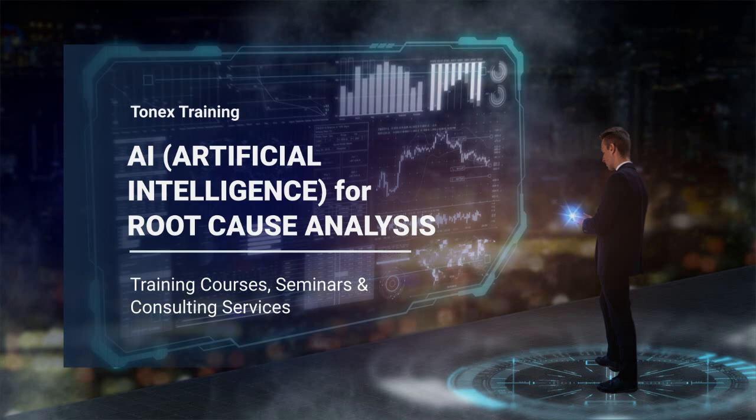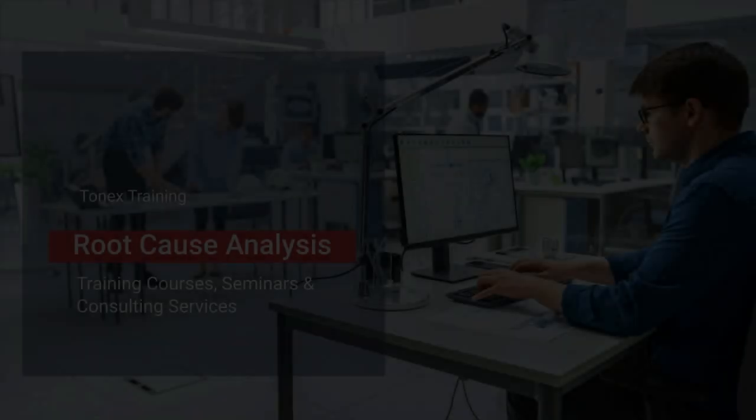AI and root cause analysis, RCA, process training courses, seminars, and consulting. This is powered by Tonex.